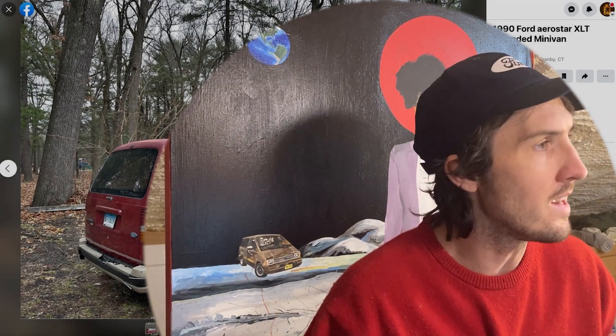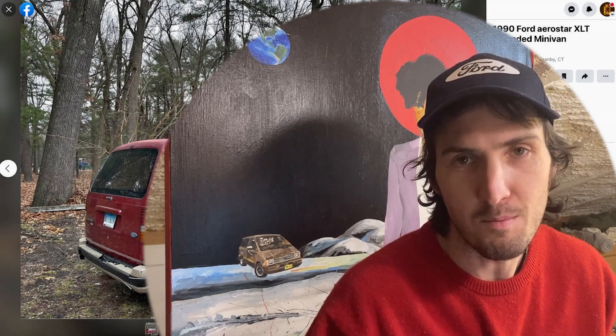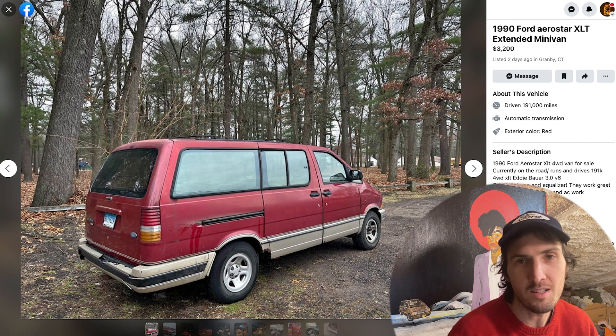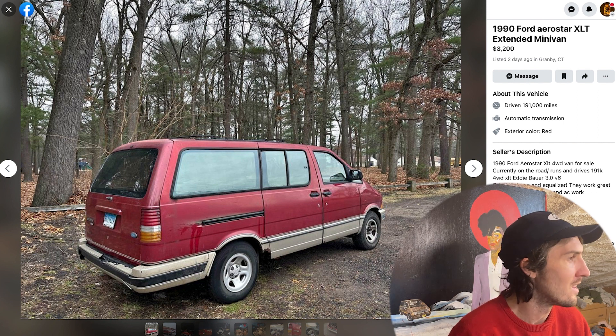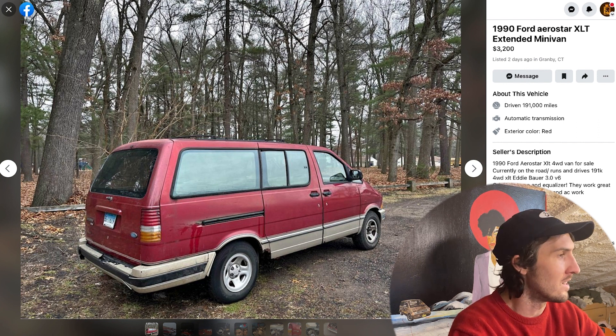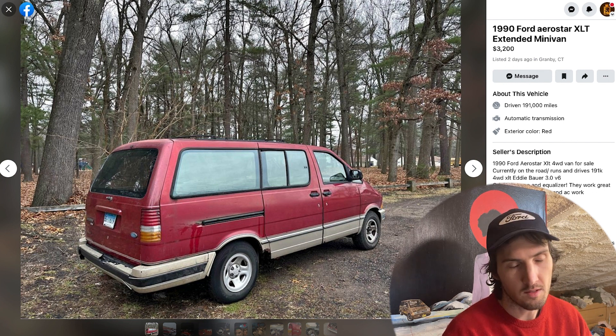Here we have a 1990 Ford Aerostar XLT Extended minivan listed for $3,200 in Granby, Connecticut. I've been to Granby, Massachusetts, but not Granby, Connecticut — two Granbys don't make a right, or perhaps they do. As you can see, just an immaculate Ford Aerostar, and it is of course red in color. I love a red Aerostar.